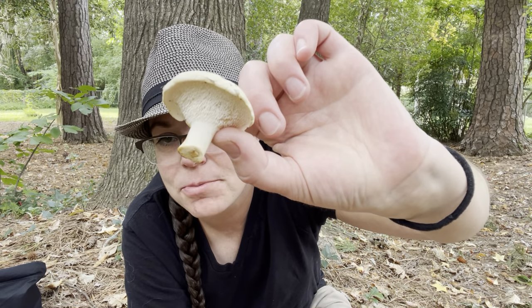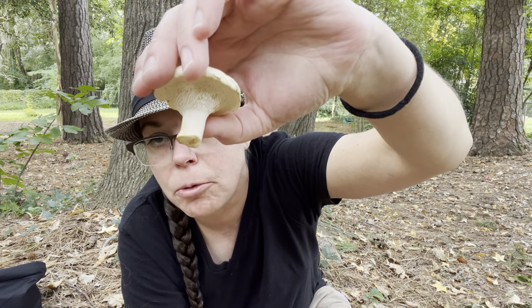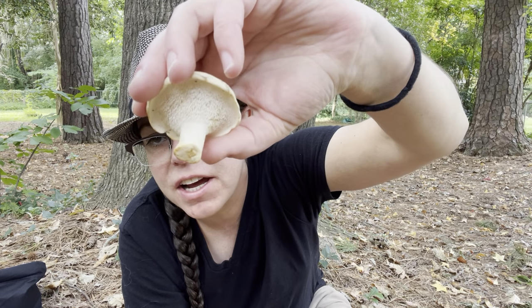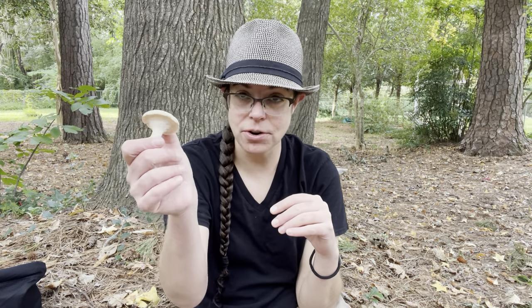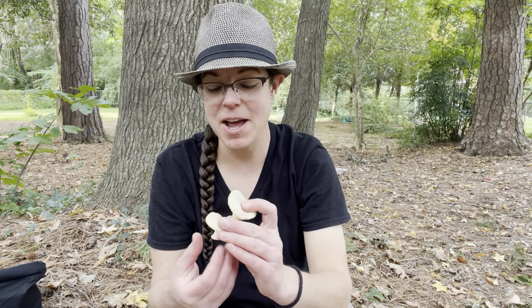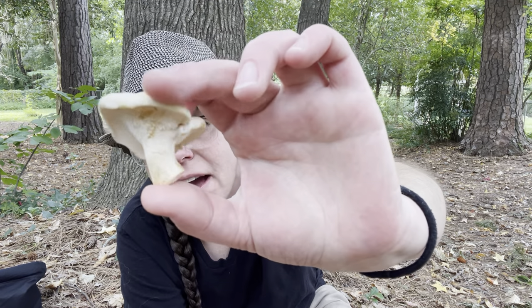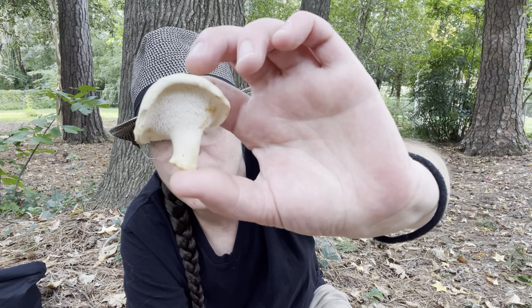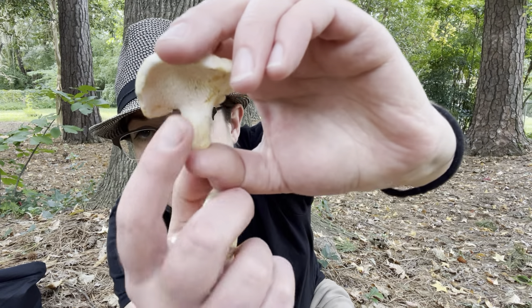This is a hedgehog mushroom in the Hydnum genus. I'm going to call this Hydnum subgenus alba. I can't get any further than that without microscopic identification. We have 16 or 17, at a minimum, hedgehog-type species in the eastern U.S. Fortunately, they're all edible and they're all delicious. In the fall time, I start to see them in my chanterelle patches in larger numbers. In subgenus alba, they're sort of a whitish, really pale color.